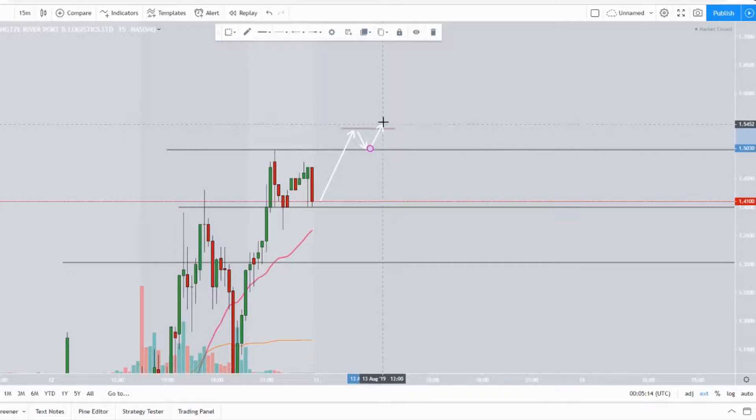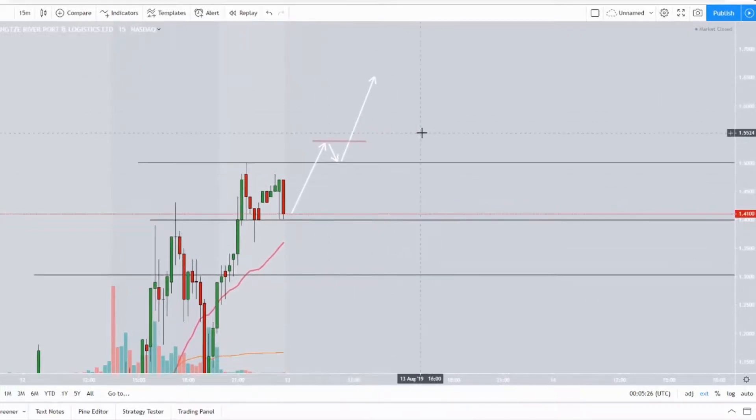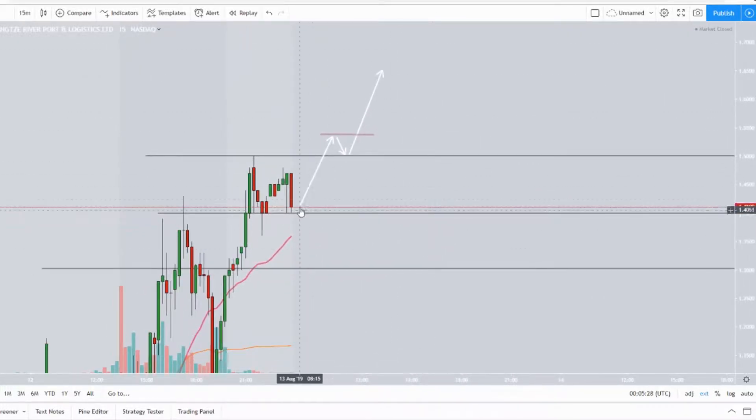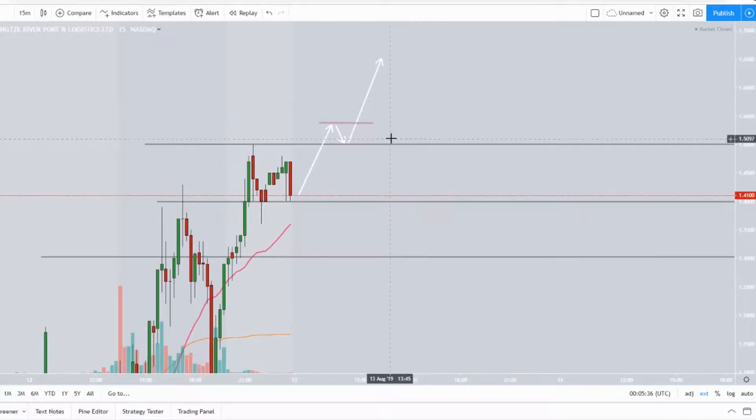When that momentum returns and buyers start going crazy, I don't miss that move. I get a good entry and I ride it up to the next resistance at $1.65. Three quarters of my position I hold, one quarter I see what happens from there — don't get greedy. Dollar fifty will be the absolutely crucial level for the bulls.